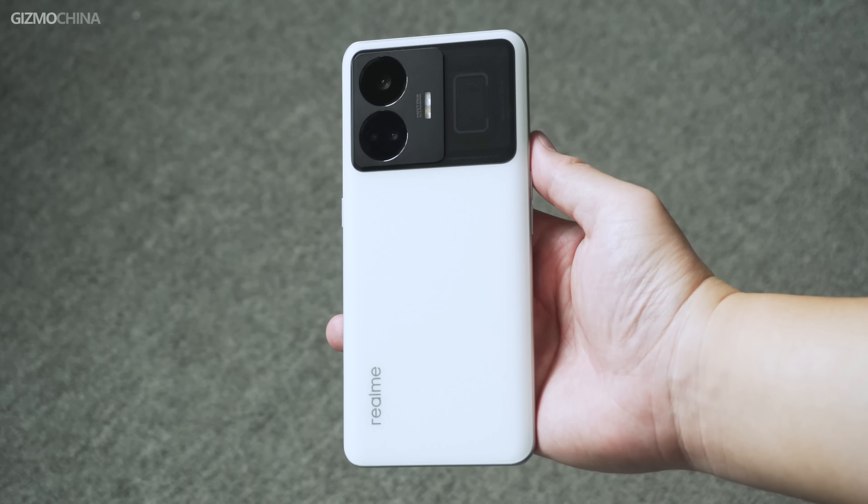The super low price and super fast charging makes it one of my most recommended phones to buy these days. If you're looking to buy a mid-range phone, you should check it out.